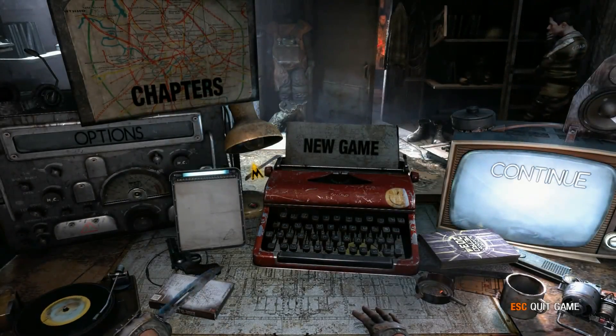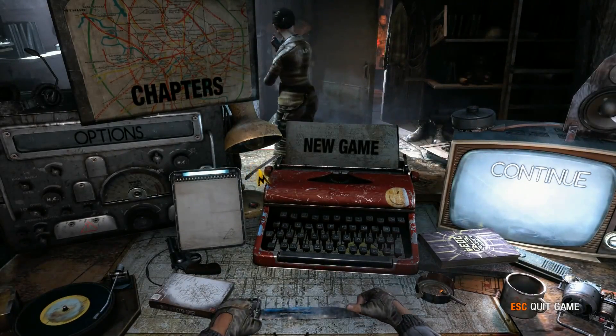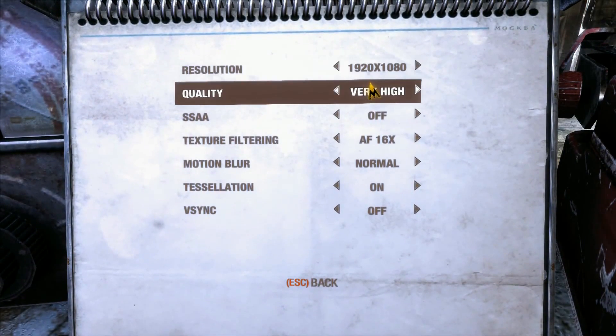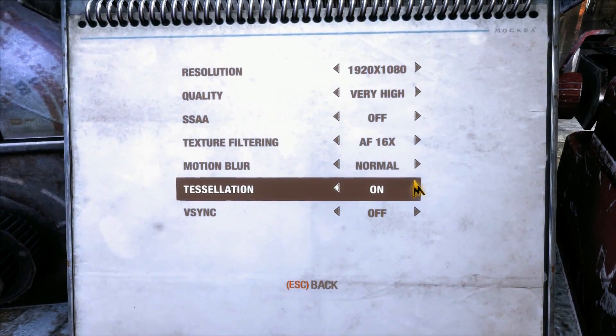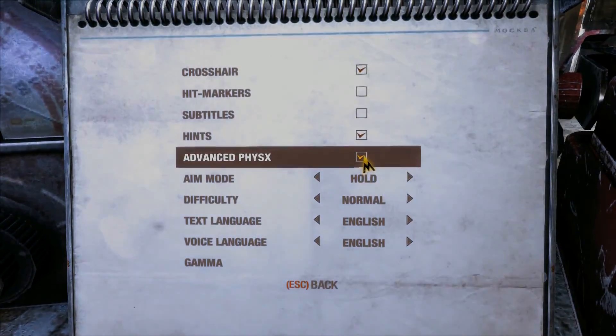Next up is Metro Redux. In-game settings used: resolution 1920x1080, quality level at very high, no SSAA, texture filtering at 16x, motion blur at normal, tessellation enabled, and Advanced PhysX also enabled.